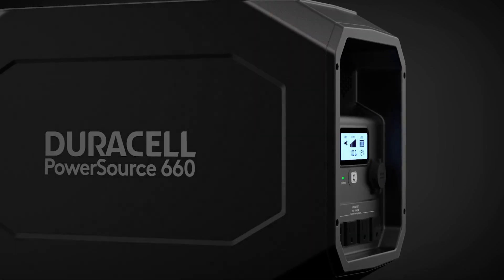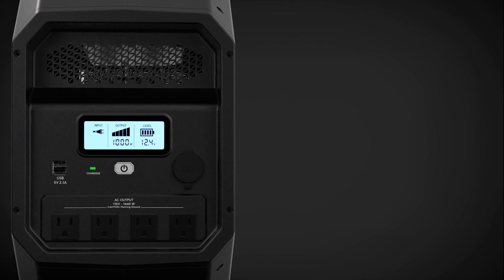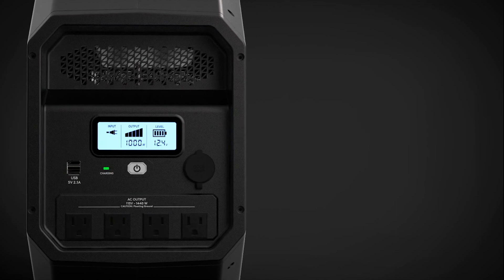The digital LCD display allows you to conveniently monitor the status of the PowerSource at a glance. With 4 AC outlets, 2 USB ports, and a 12-volt DC port, you can power several different types of devices simultaneously.